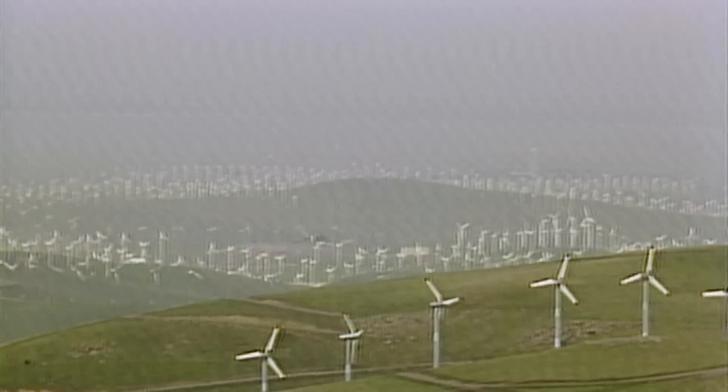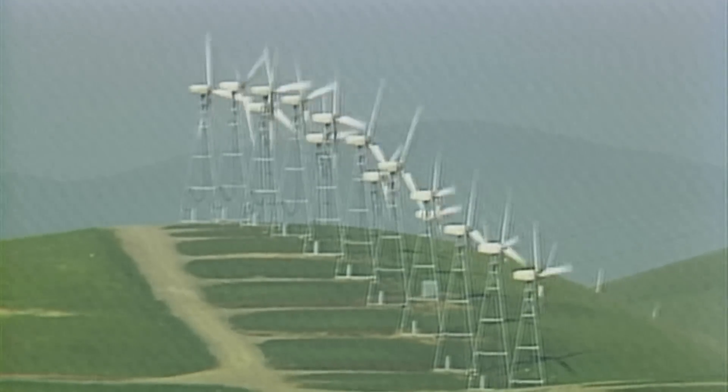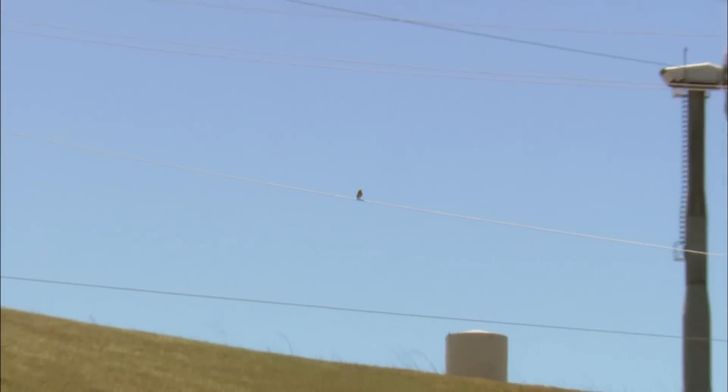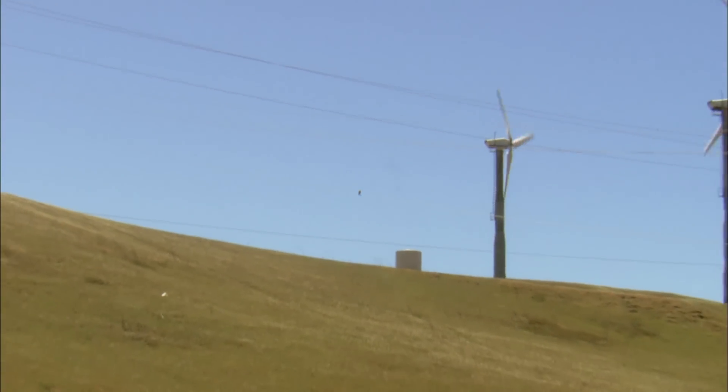Shortly after the Altamont's wind farms opened in the 1980s, scientists discovered that hundreds of birds of prey were being killed there each year. The Altamont was seen as a black eye for renewable energy, because any time someone was proposing a new wind farm, they would raise the specter of the Altamont Pass.